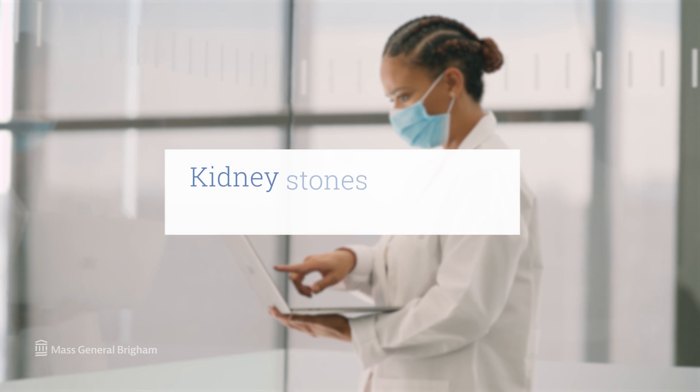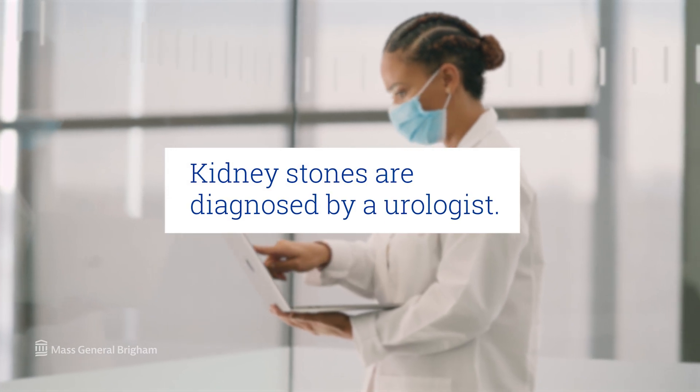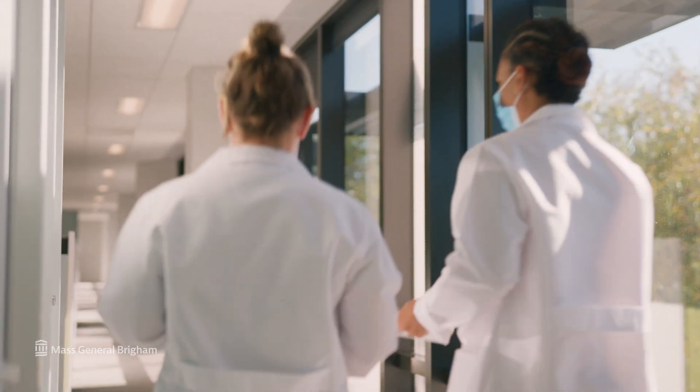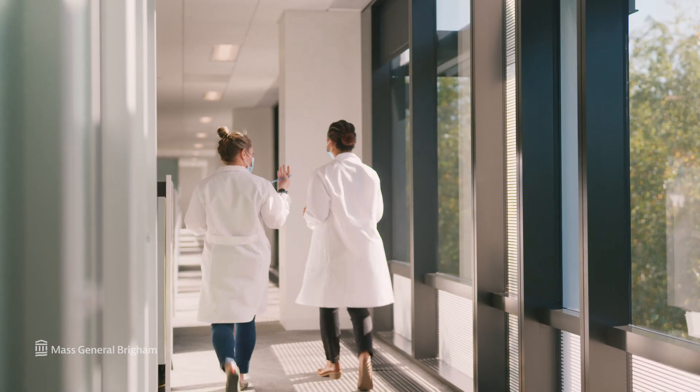The diagnosis is made by a combination of laboratory work and imaging. Once a kidney stone is confirmed, you have a few choices. If the stone doesn't pass by itself, you definitely want to see a urologist. They'll help you think through how to approach the stone or stones that are there, and what to do about them.